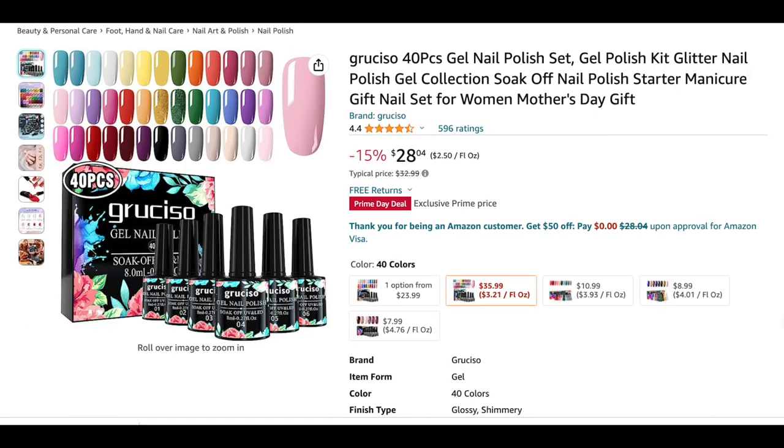Next up is this 40-piece gel polish kit from the brand Grusio. I have one of their sister brands called Useo, and their gel polishes tend to be really opaque and really good. This kit is $28.04 and comes with a wide array of different gel polish colors. If you're just getting started with your nail collection or trying to build up your gel polishes, this would be a great kit.